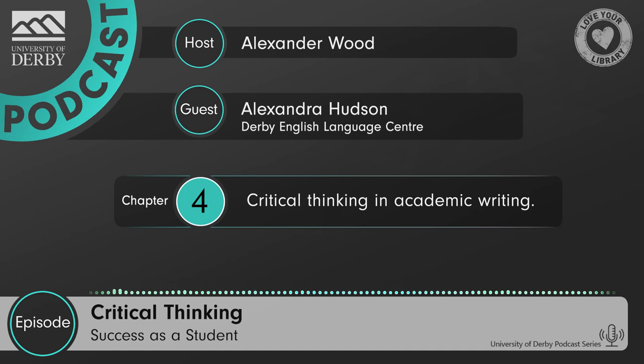Definitely. Thank you so much for the comprehensive overview of your key points for being successful. There's a lot to unpack there and anyone who's listening should definitely consider those. So thank you very much for your time, Alex. I've really appreciated it. You as well — thanks, Alex. It's been very enjoyable.